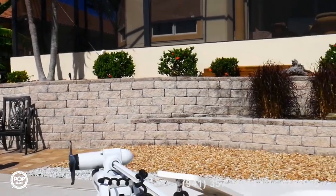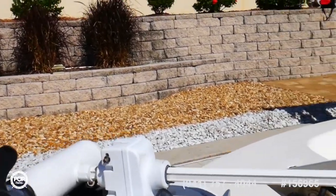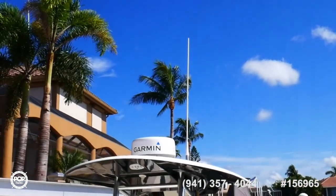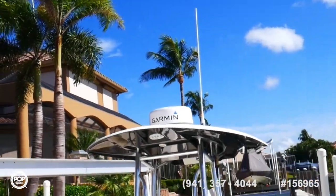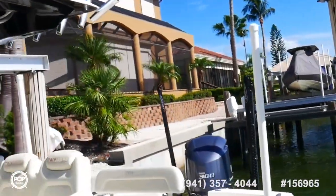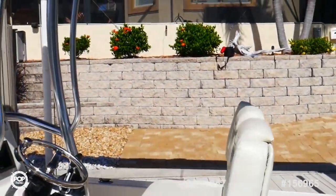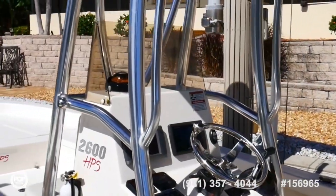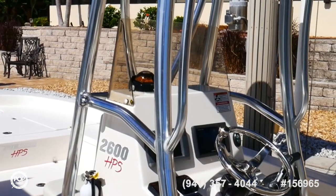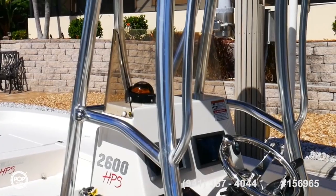Here's that Minn Kota trolling motor. Everything on this boat works according to the seller. We have a brand new Garmin digital radar up on top, and a brand new display to go with it. We've got two GPS units in here — the one on the left is fed by a big transducer in the hull, and the one on the right is fed by the transom-mounted side-scan sonar unit as well as the digital radar.